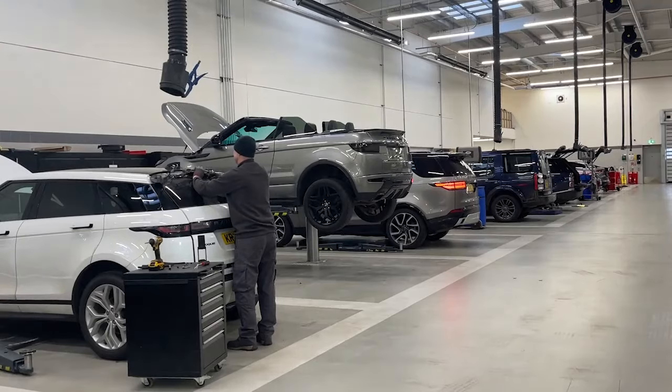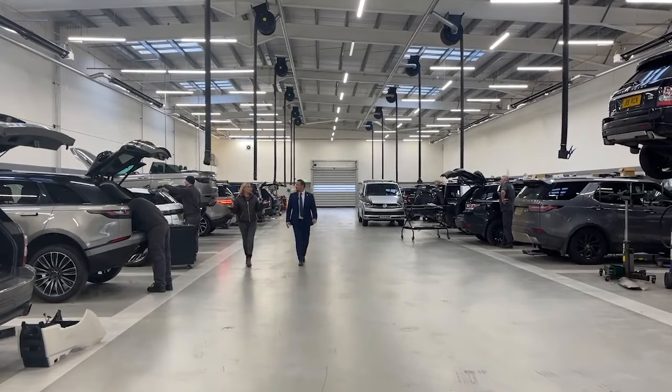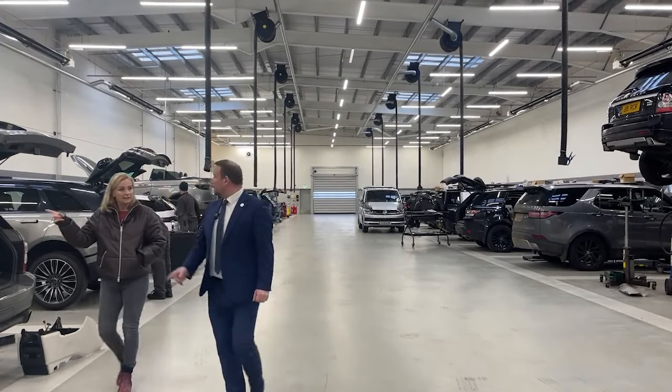Servicing of EVs — it's a whole new world. Here at the Hendy Servicing Centre, the switch to EV servicing has been a major change. Pete has offered to show us what a service involves and give us some useful tips.